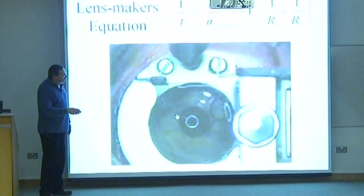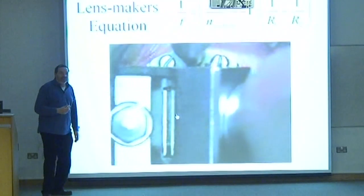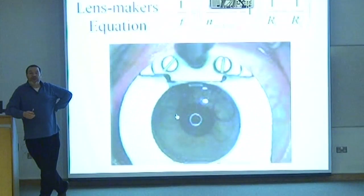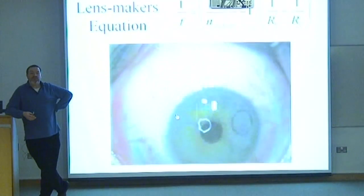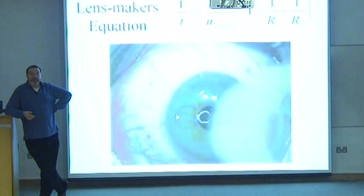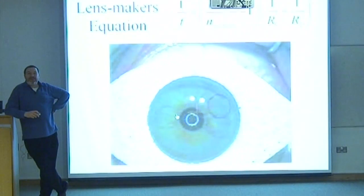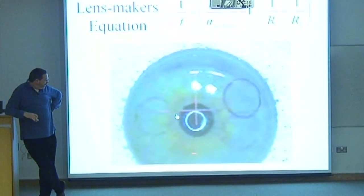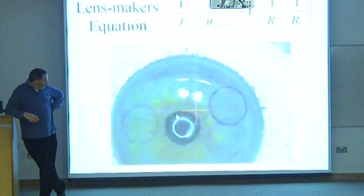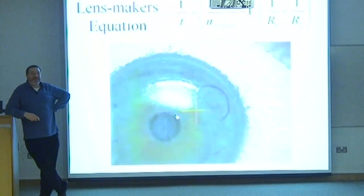Here comes the guillotine. Over it goes. They don't cut it off the whole way — they just go about three quarters of the way, and they create what's called a corneal flap. They're going to lift the flap now with a needle. There we go. There goes the flap.